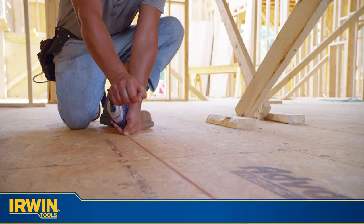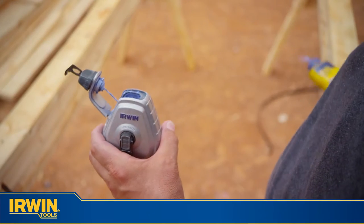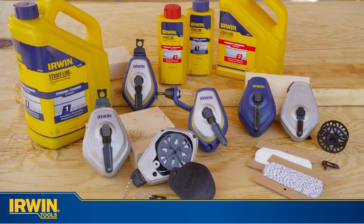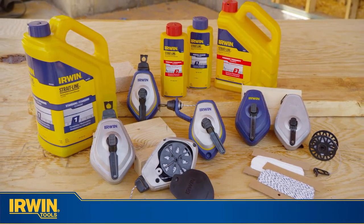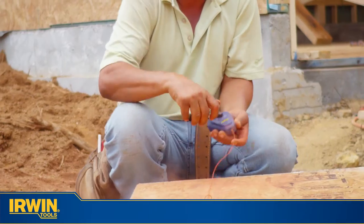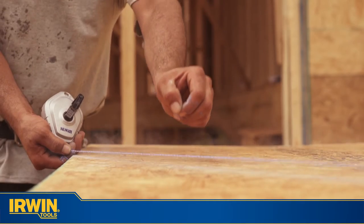When tradesmen want speed, accuracy, and a product that's built to last, they reach for Irwin Straight Line. For more than 50 years, Irwin Straight Line has been manufacturing chalk reels designed to exceed professional tradesmen's expectations, and we're doing it again. Introducing the new Straight Line Chalk Reel range from Irwin, the number one brand for bringing the fastest and toughest reels to the jobsite.